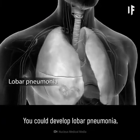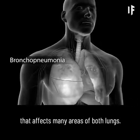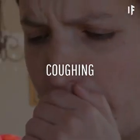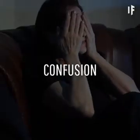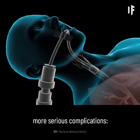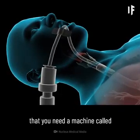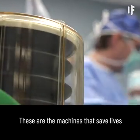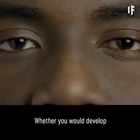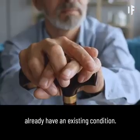You could develop lobar pneumonia, where one lobe of your lungs is affected, or you could have bronchopneumonia that affects many areas of both lungs. Pneumonia may cause difficulty breathing, chest pain, coughing, fever and chills, confusion, headache, muscle pain, and fatigue. It can also lead to more serious complications. Respiratory failure occurs when your breathing becomes so difficult that you need a machine called a ventilator to help you breathe — these are the machines that save lives and that medical device companies are currently ramping up production for. Whether you would develop these symptoms depends on factors such as your age and whether you already have an existing condition.